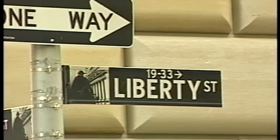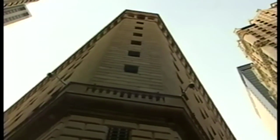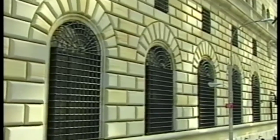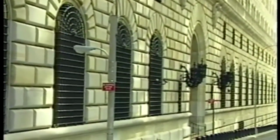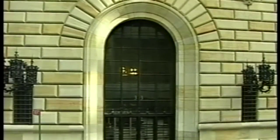In downtown Manhattan at 33 Liberty Street sits the Federal Reserve Bank of New York. The bank is the largest of the twelve reserve banks in terms of assets, volume of activity, and number of employees. The building was designed by the firm of York and Sawyer. Philip Sawyer, principal architect, had studied extensively in Italy and planned his design reminiscent of several Renaissance palaces in Florence, to suggest the secure, stable character demanded by the Federal Reserve's role in the economy.